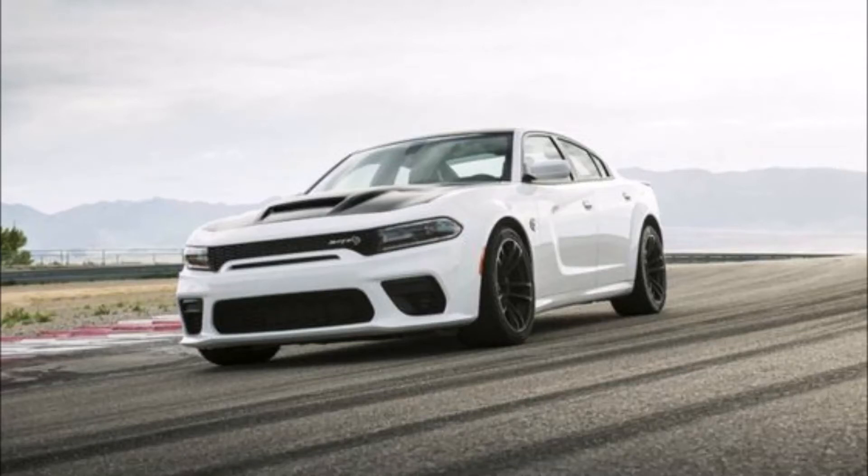The Dodge Charger has throughout the years had many options and features to choose from. From the Charger SXT at $31,490, the Charger SXT AWD at $35,090, the Charger GT at $33,490, the Charger GT AWD at $36,490, the Charger RT at $38,490, the Charger Scat Pack at $42,590, the Charger Scat Pack Widebody at $48,090, and the Charger SRT Hellcat at $71,490 with 707 horsepower.